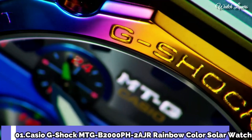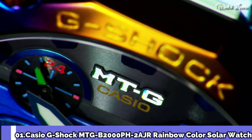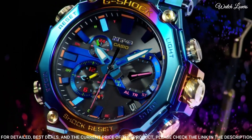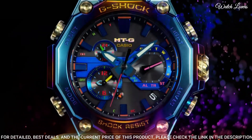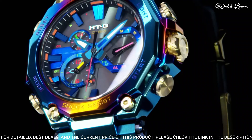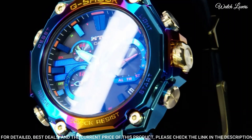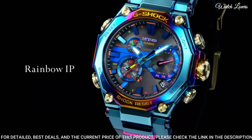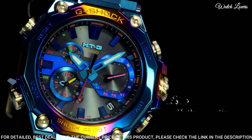Number 1. Casio G-Shock MTG Blue B2000 PH Watch. It is equipped with Japanese solar quartz movement, polymer, stainless steel and hard-coating case of round shape. Case dimensions are 51 mm in diameter and 15.9 mm in thickness.